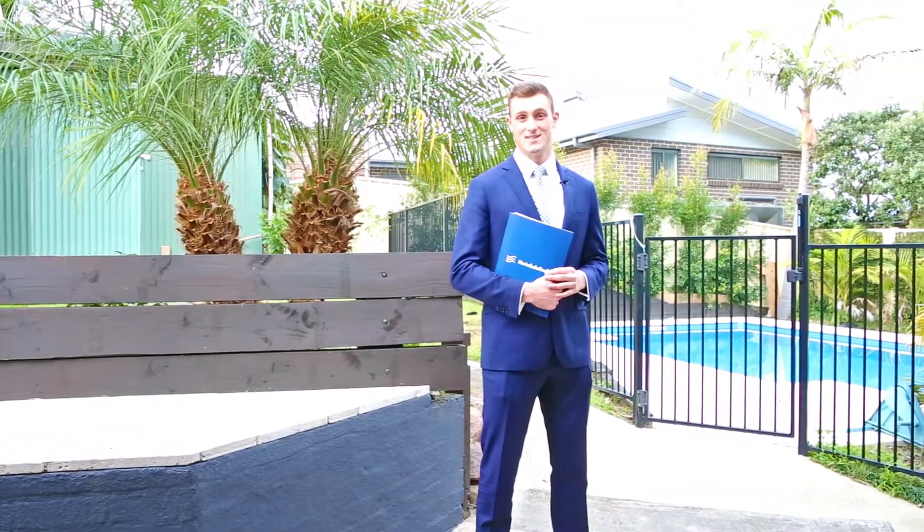So that's it for number 67 Chura Beach Drive, Chura Beach. Once again I'm Lance Musgrave from Rimbula Realty, and if you'd like to have a look at the property you can contact me on 02 6495 3555 or on my mobile 0405 686 816. Thanks and I look forward to hearing from you soon.